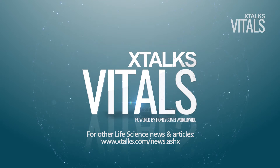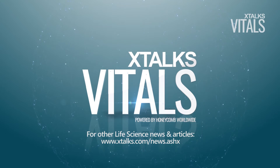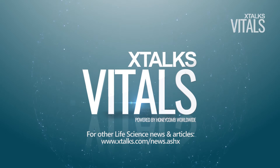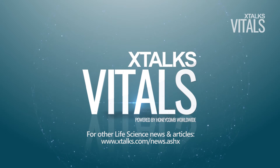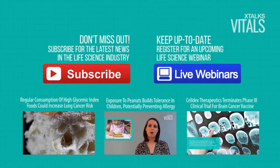Subscribe to the Xtalks YouTube channel by clicking the subscribe button below, and visit xtalks.com for more information on this story and others like it in the life science industry. I'll see you next time. Bye.